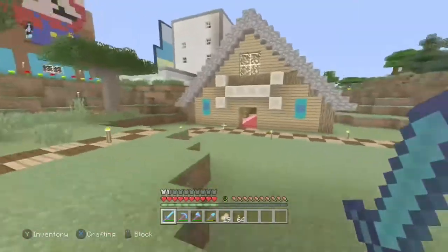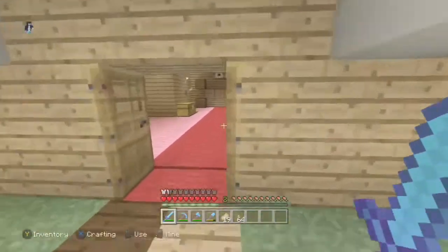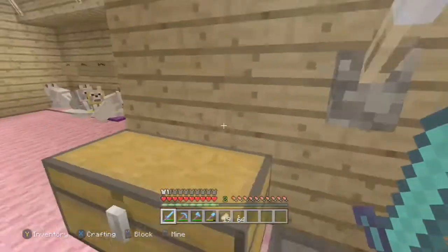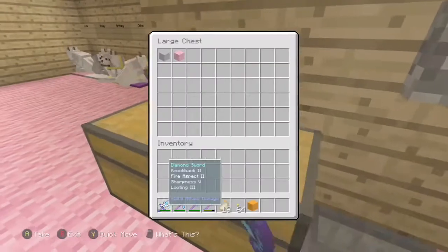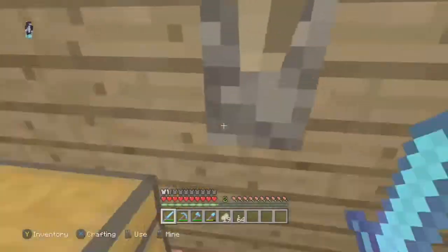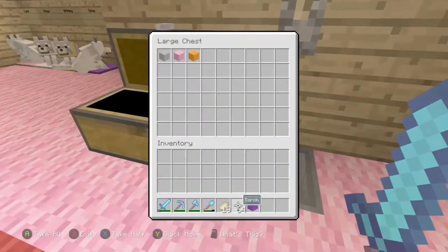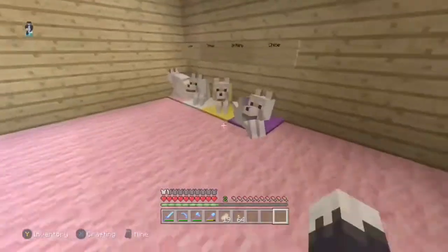Let's go down to the dog house. We were going to take Carter but we already took Carter, so we're going to take Chloe. Come with me, Chloe.